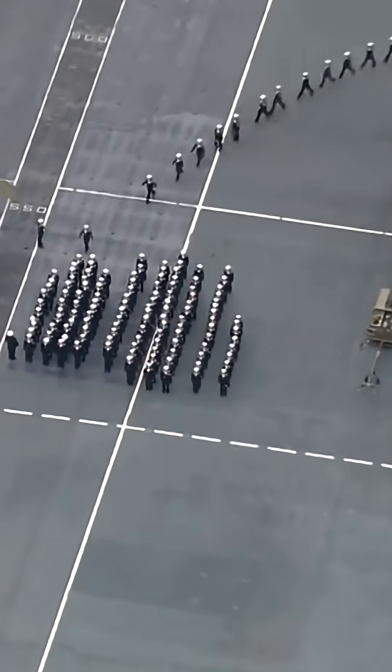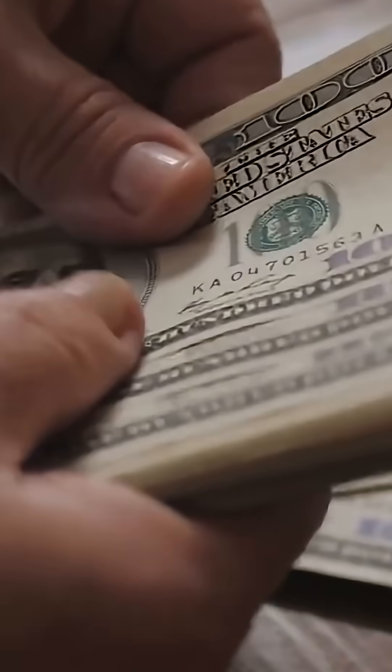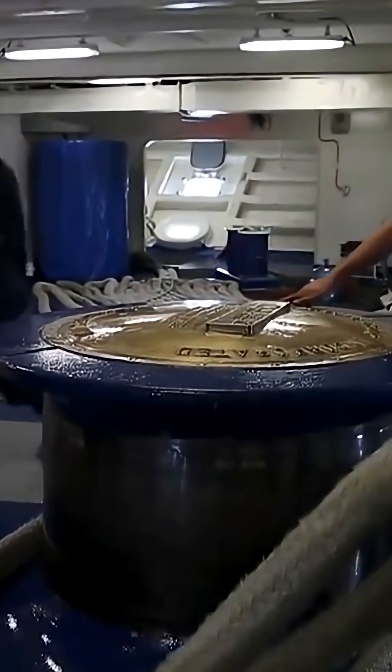Inside, it's practically a small city. Automation has trimmed the crew by about 800 people, a savings that will amount to billions of dollars over decades. At the same time, life for sailors has improved — more space, better berthing, and higher quality food.